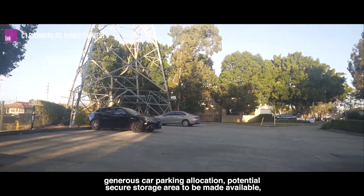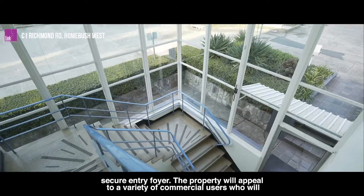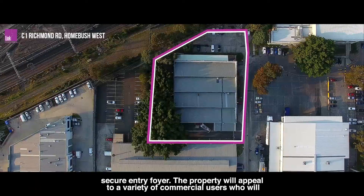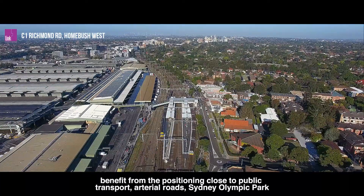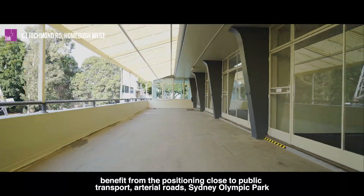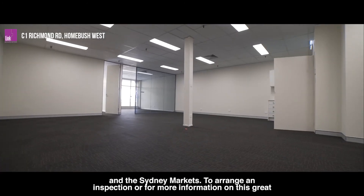Additional features include generous car parking allocation, potential secure storage area to be made available, and a secure entry foyer. The property will appeal to a variety of commercial users who will benefit from the positioning close to public transport, arterial roads, Sydney Olympic Park and the Sydney Markets.